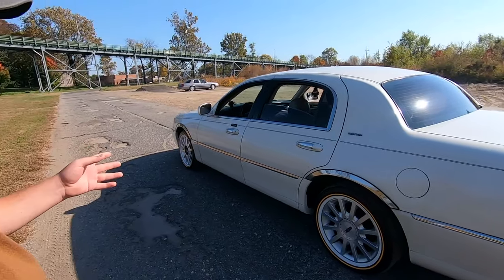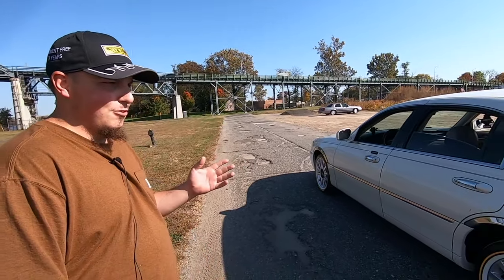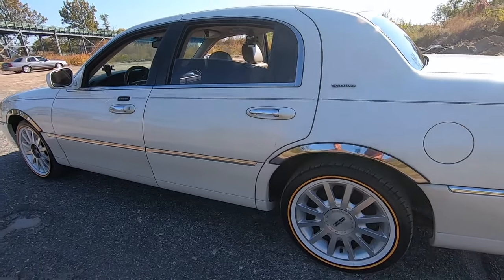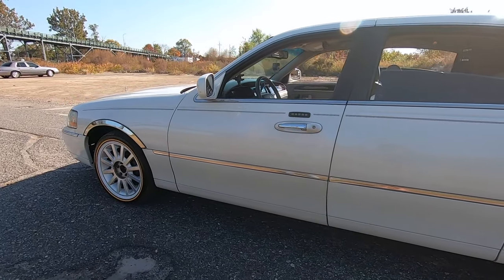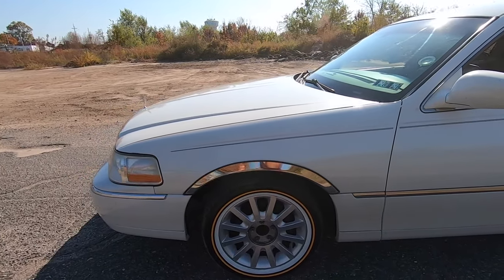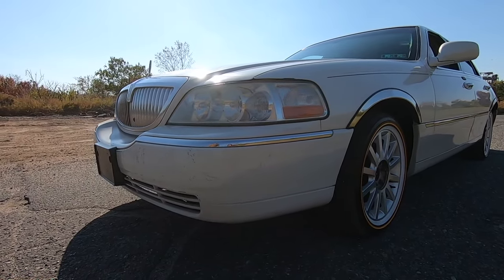I picked this up for around $2,000 to $2,500. When the previous owner put it up for sale he had already put a transmission in it, which set him back around $3,000. I had the receipt but not in the car with me. So he had a blown transmission on it and he replaced it and then put it up for sale.